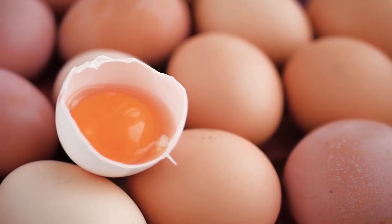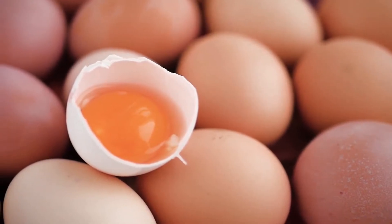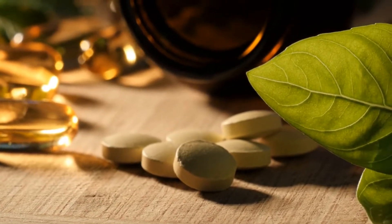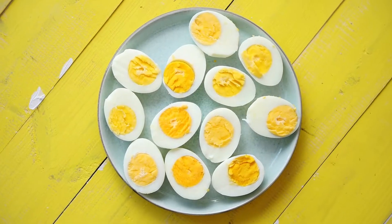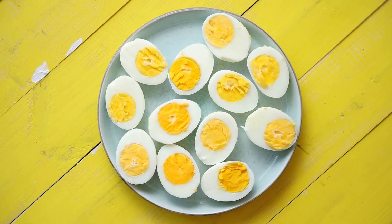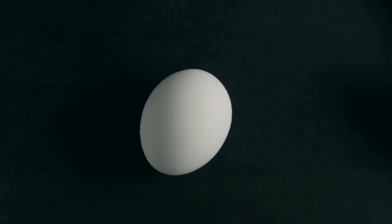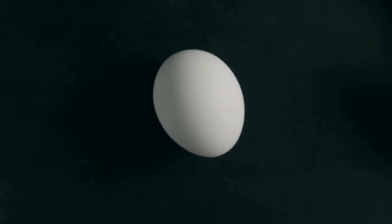Eggs are undeniably healthy, consisting of almost every nutrient that your body needs. They're particularly high in B vitamins and trace minerals. Hard-boiled eggs make a great portable snack and are very versatile. One hard-boiled egg consists of 6 grams of protein, which will keep you full and satisfied until your next meal.